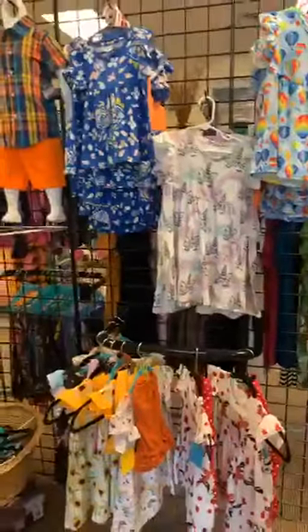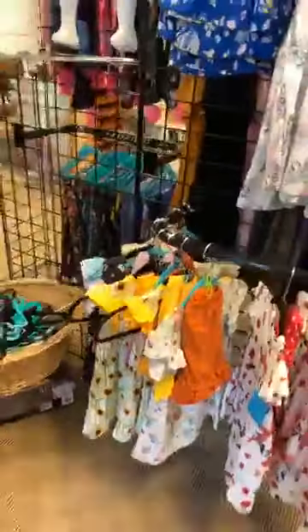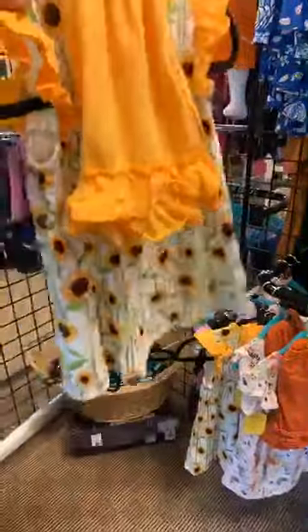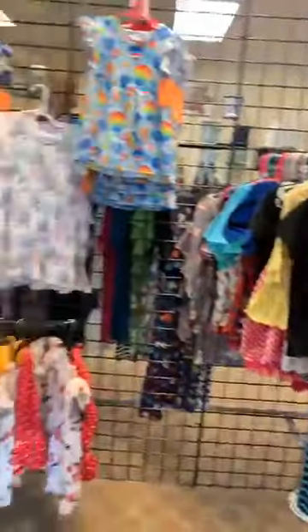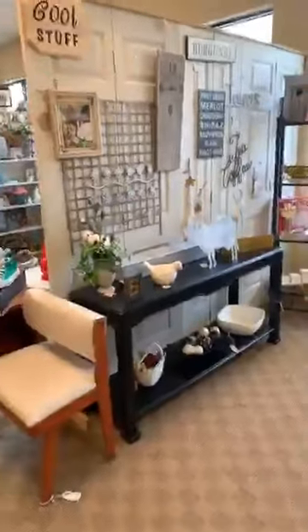She doesn't have a lot of children's outfits but she's got a few. There's sunflowers right there — a little sunflower outfit, like a little shorts and shirt. The Mermaid Rainbow. She's got a few little new items, and of course the ladies' tops. I think my daughter's getting ready to buy one of those.